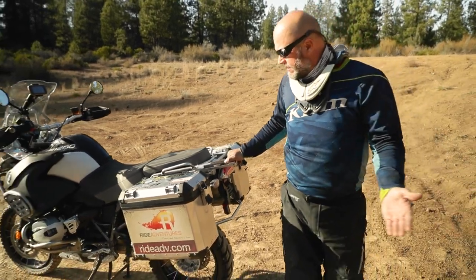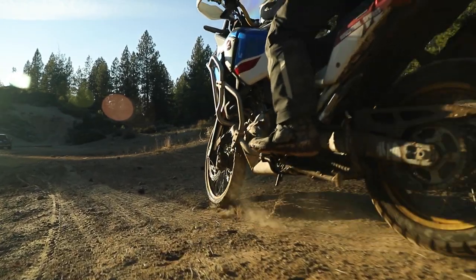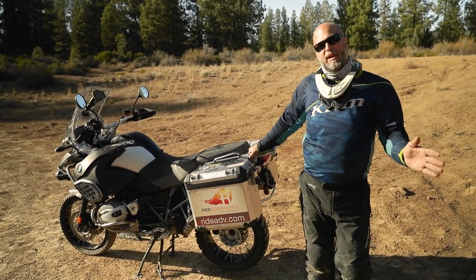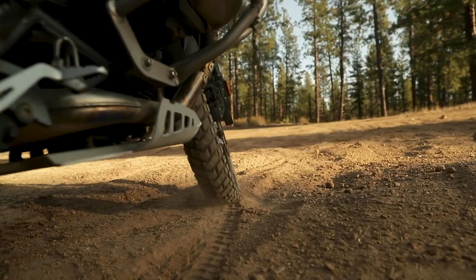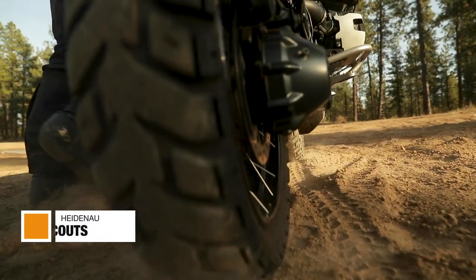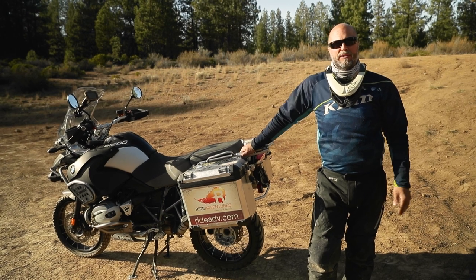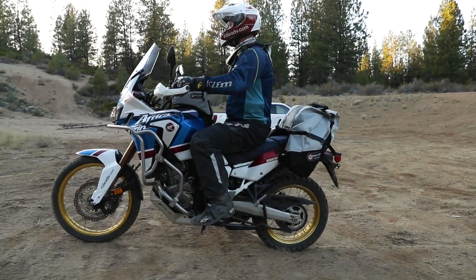Tires, obviously, are something that bikes don't often come with in the right type for the riding you're going to do. If you're just going from home to Starbucks and back, you're probably fine with the 80% pavement and 20% dirt tires that come with the motorcycle. But for more adventurous riding and getting out into the dirt and off pavement, these Heidenau K60 Scouts have been a great performance tire for us — durable, great traction, doing everything we need. We've had them in operation for over 10 years in different rental fleets.